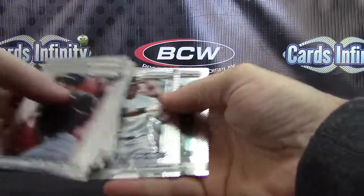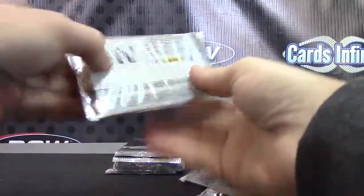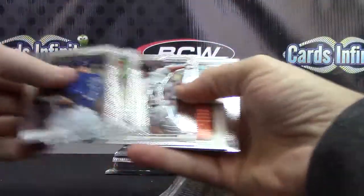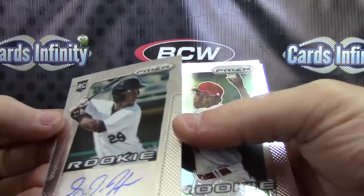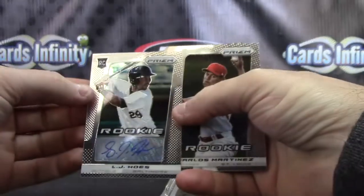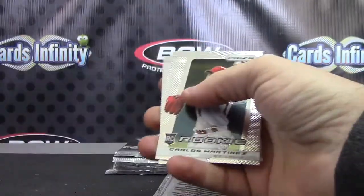R.A. Dickey, R.A. Dickey, Peguero and Davis. Hit number two — L.J. Hoes. Whose Hoes? L.J.'s. Gibson, Martinez.